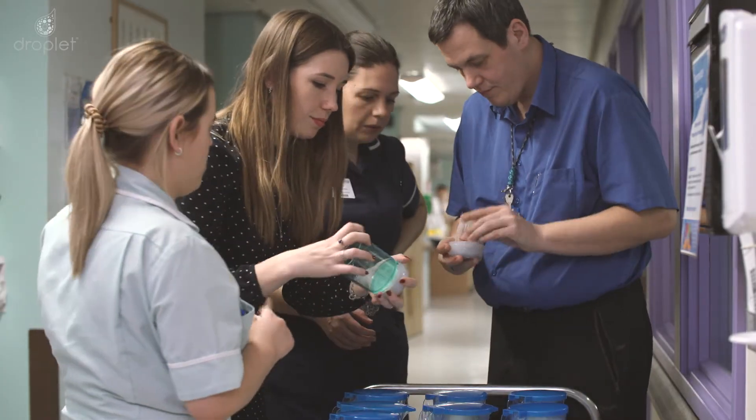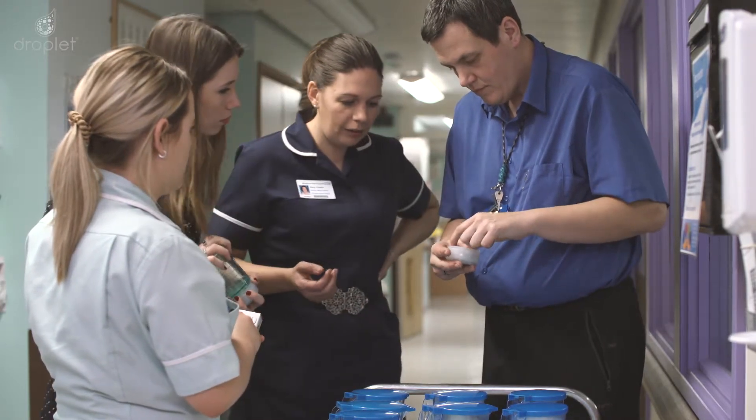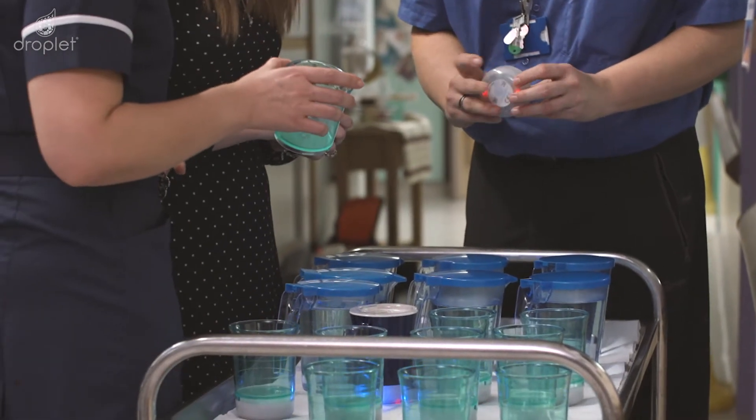I would say that 90% of the time we focus on nutrition. And the Droplet has helped change that culture and behaviour, using a mug and a tumbler that is practical, colour friendly, and dishwasher proof — which is essential, particularly from an infection control point of view.